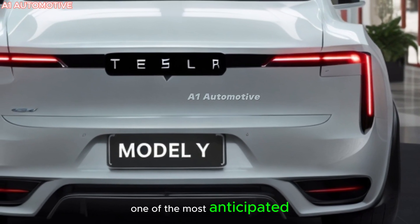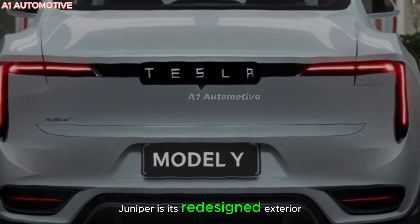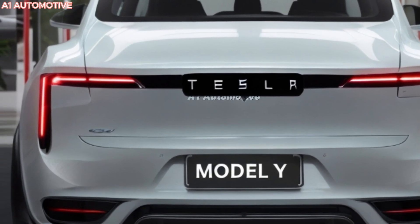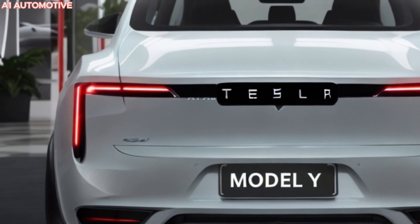One of the most anticipated aspects of the 2025 Model Y Juniper is its redesigned exterior. Tesla is known for its sleek and modern designs, and the Juniper project is expected to give the Model Y a more refined and aerodynamic look.